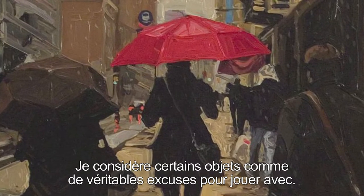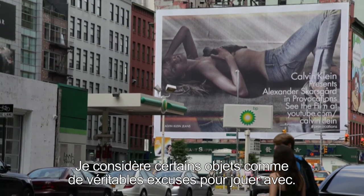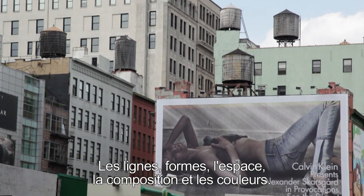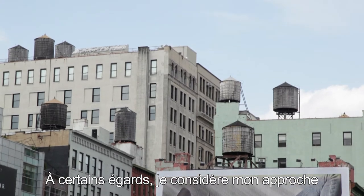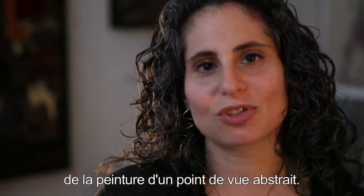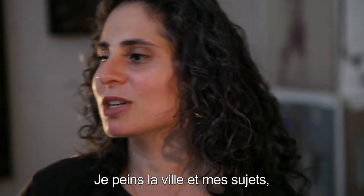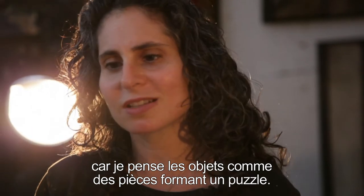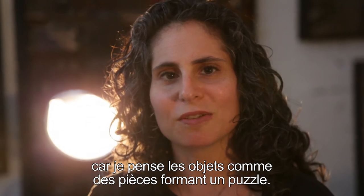There are objects that become an excuse to play with line, form, composition, space, and color. So in some ways, I think that I approach my paintings in an abstract perspective. So I'm painting the city and I'm thinking about my subject, but sometimes I lose track of what I'm painting because I think about objects that just form pieces of a puzzle.